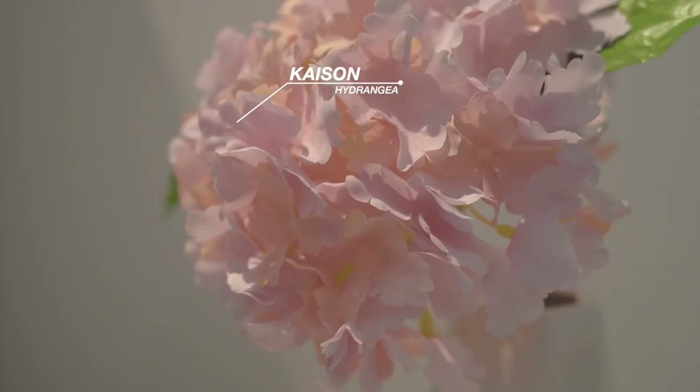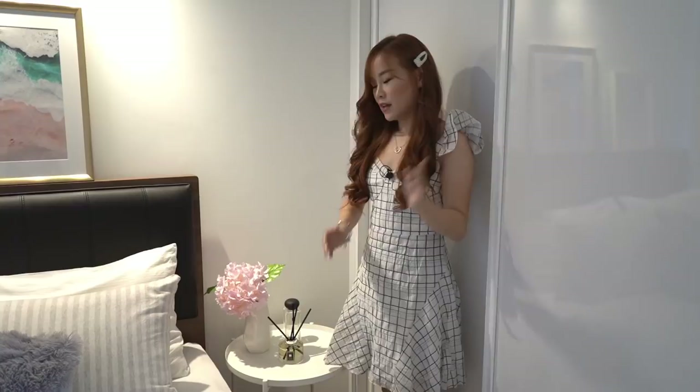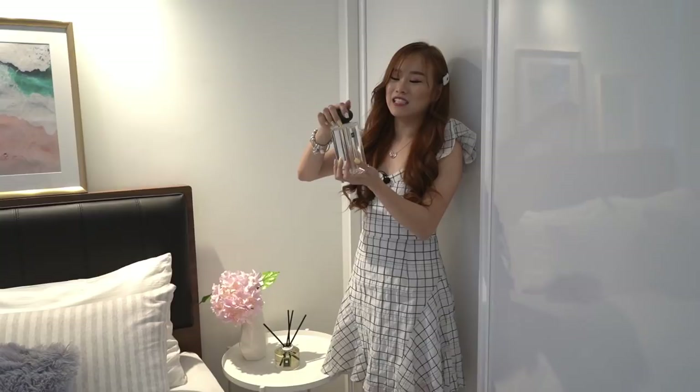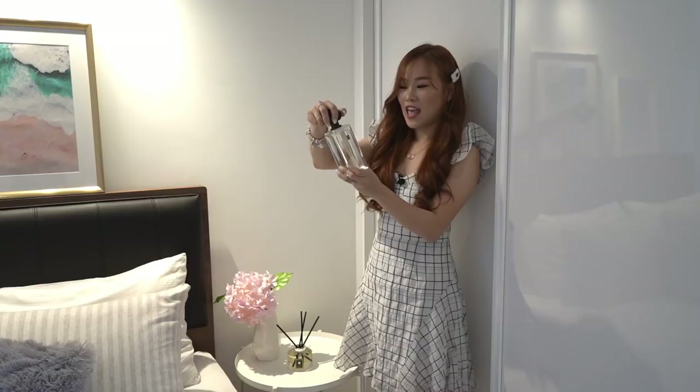Next to the bed we have the bedside table — I wanted to keep it very simple yet classy. I got a bunch of hydrangeas from Kaison. Scents have the ability to make you feel relaxed and calm, so for our guests I included a diffuser — lime basil and mandarin, similar to the one on the sideboard. I also left this silver needle tea — very limited edition, possibly no longer made. The cover has a very strong magnetic force, and if guests want to try it, they can.